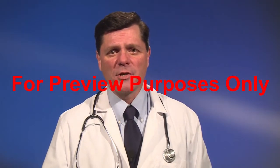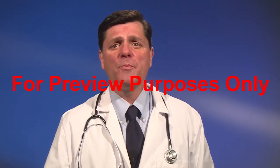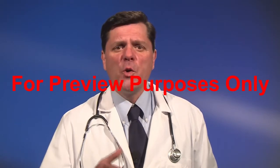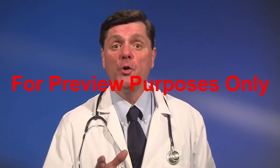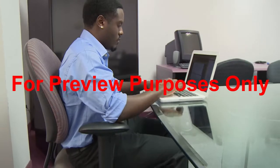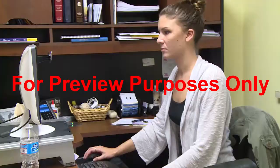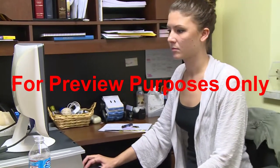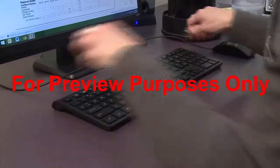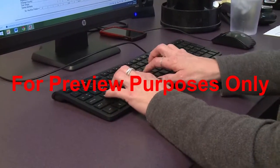Some nasty conditions like carpal tunnel and repetitive motion syndrome can result from working at your computer with your body in awkward or stressful positions. You avoid these conditions by getting into what are called neutral positions. Neutral positions are stress-free postures in which your joints are naturally aligned and fully supported. Working with your body in neutral positions significantly reduces your risk of pain and injury. So let's take a closer look at how to set up your computer workstation to maximize your neutral positioning.